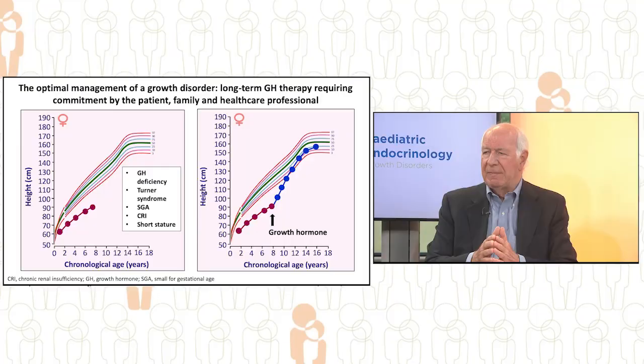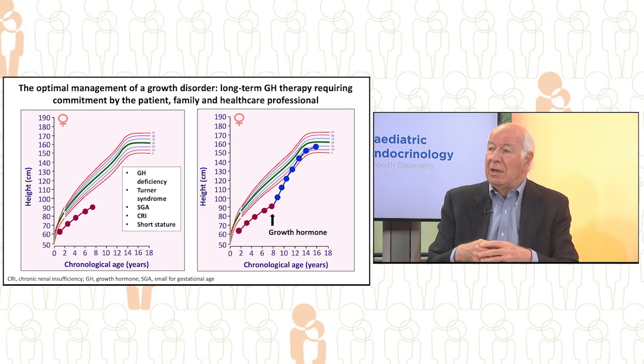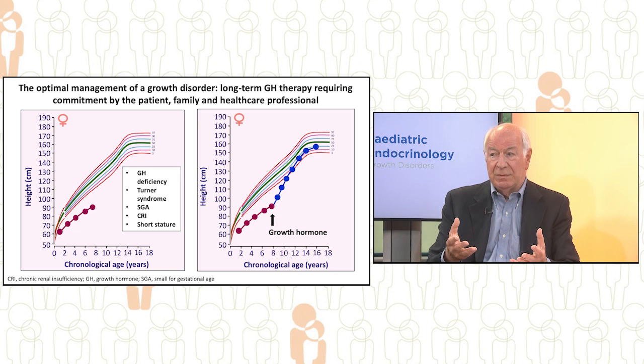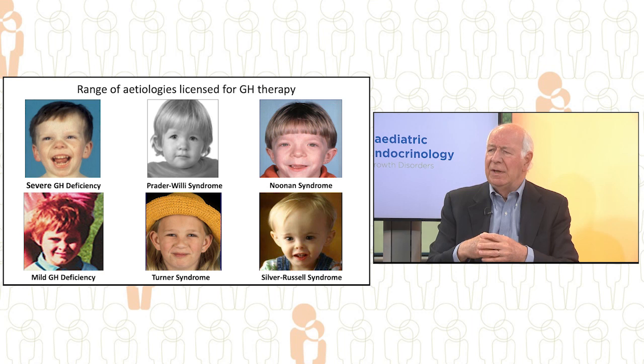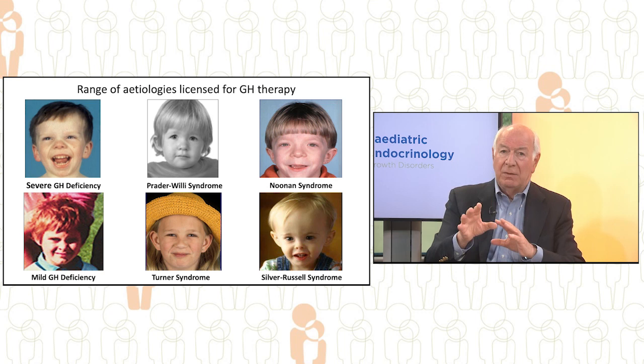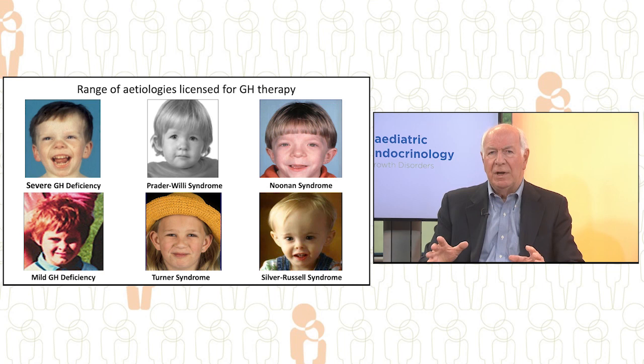This growth curve shows the optimal management. We are addressing the issue of growth disorders because long-term growth hormone therapy requires commitment by the patient, the family, and the healthcare professional. These are examples of children with specific growth disorders, licensed for growth hormone therapy — some by the FDA in the US and some by the European Medicines Agency — representing a wide range of conditions.